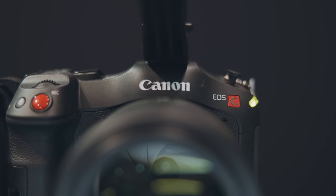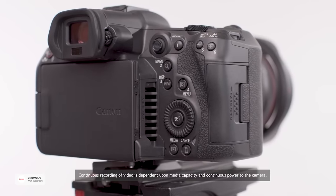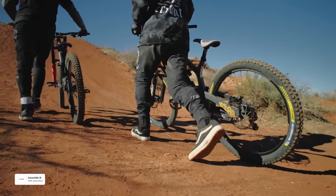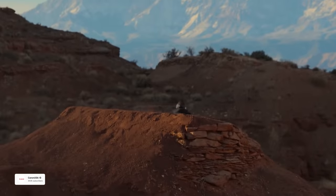The Canon R5C answers a lot of the problems that recent Canon cameras have come out with, whether that be overheating internally or large file sizes and things like that. Let me just run through some of the features this camera has, and then I'll share some of my thoughts and tell you who it's for and what I like about this camera.